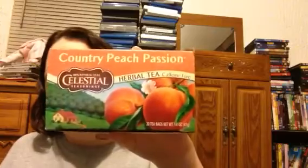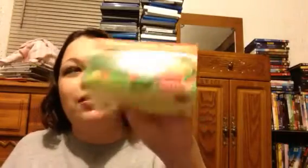I finished a box of tea — this is the Country Peach Passion by Celestial Seasonings. I really love this, though I'm more of a fan of it in the summer when I make iced tea out of it. I like it better that way.